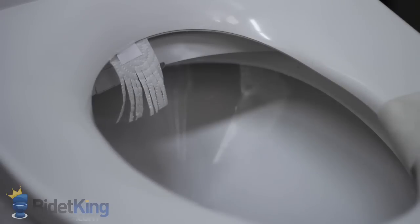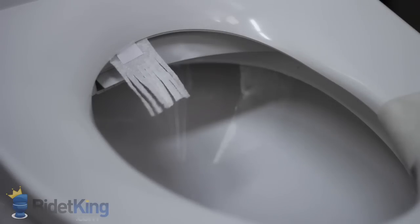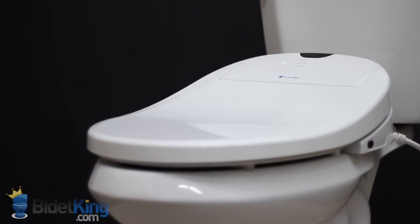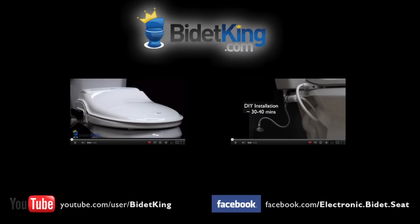Lastly, we demonstrate the warm air dryer, one of the best in its class. Thank you for watching this video review of the Brondell Swash 1000 from BidetKing.com, the online leader in bidet seats. To purchase this model or view our other fine bidet products, please visit us at www.BidetKing.com.